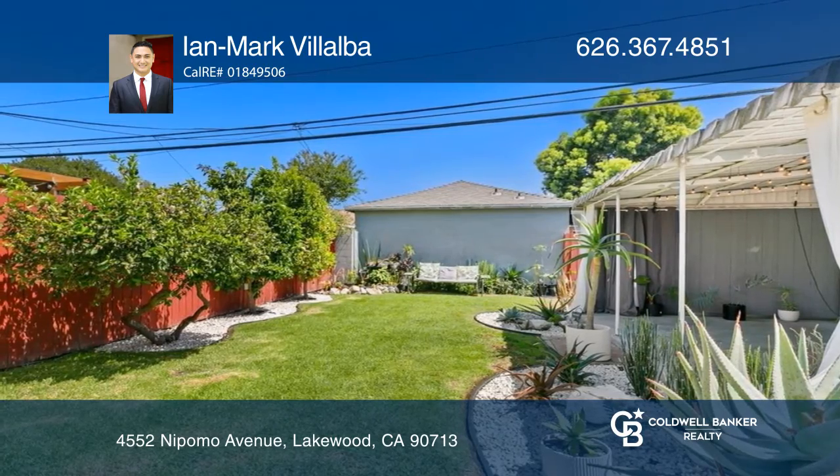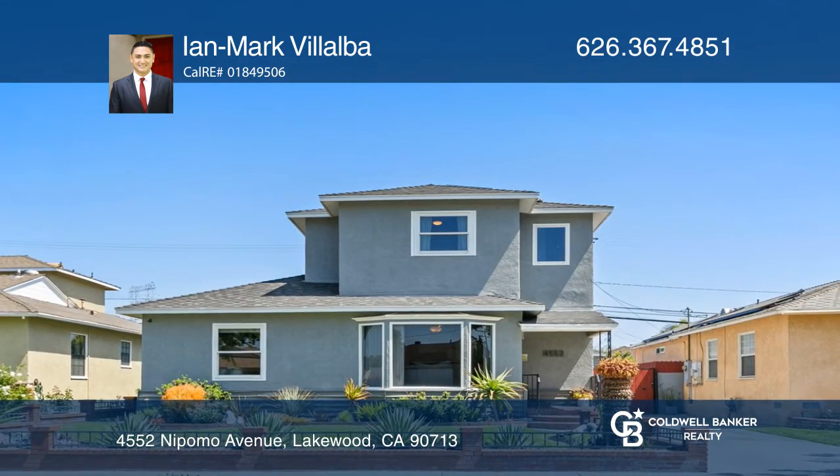Ian Mark Villalba wants to help you turn your dreams into a reality. Give him a call today.